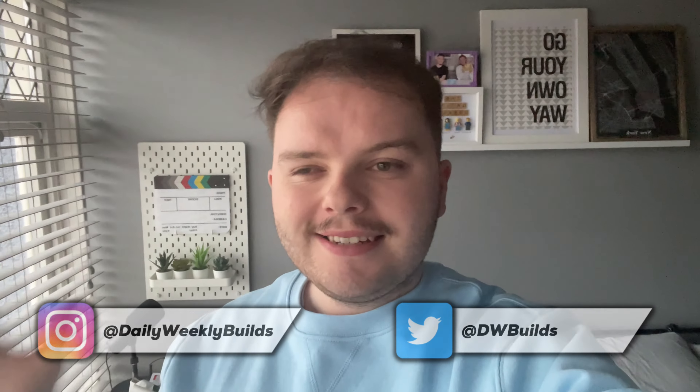Hey guys, welcome back to Daily with the Builds. This week it's going to be Lego City themed — I do love that theme. The three sets I'm doing this week all kind of share something in particular. We're going to start off with this set here which retired last year — it wasn't out for very long. I don't remember the official name but probably something like Family House, and yeah, it's the Lego City house that came out last summer.